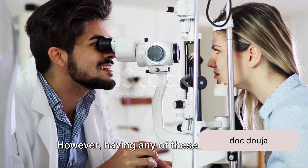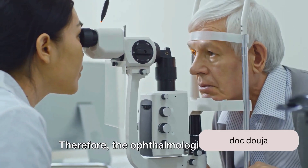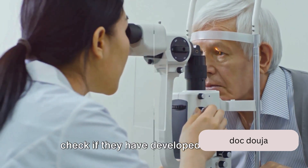However, having any of these conditions alone does not necessarily indicate albinism. Therefore, the ophthalmologist will also examine the retina and iris of the eyes to check if they have developed correctly.